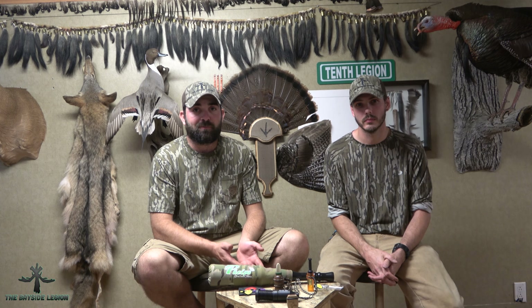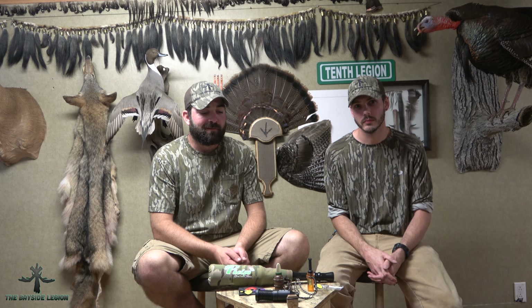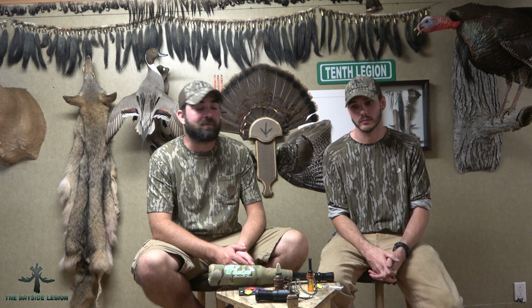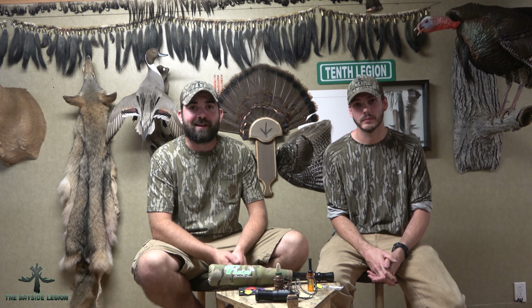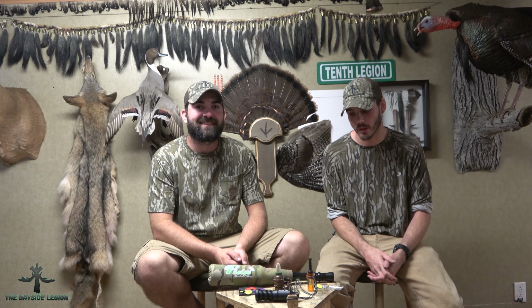To do the bugle, we do have the bugle tube, and we both bought them to try out. I don't necessarily think they are necessary for calling Sika in the marsh because the volume you get out of that thing with the tube is tremendous — I feel like every deer within several miles would hear me, as well as every single hunter within several miles. So we did try it, but I don't think we're actually going to use the bugle tubes in the marsh.